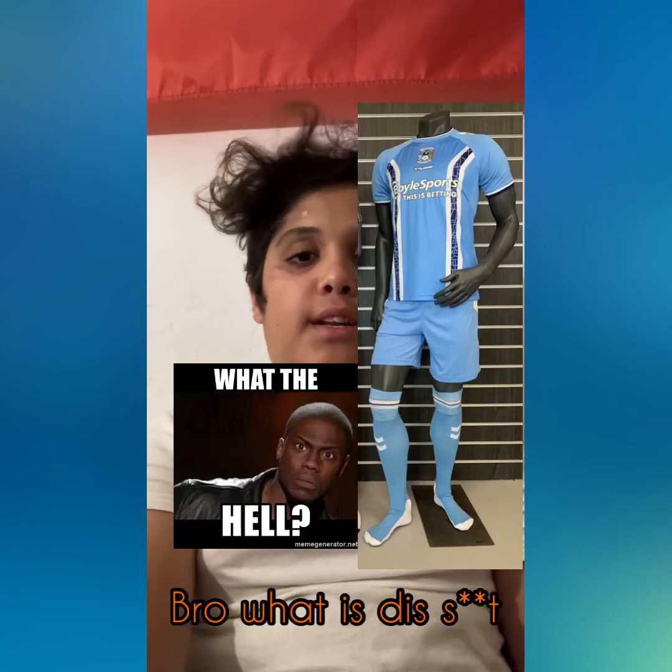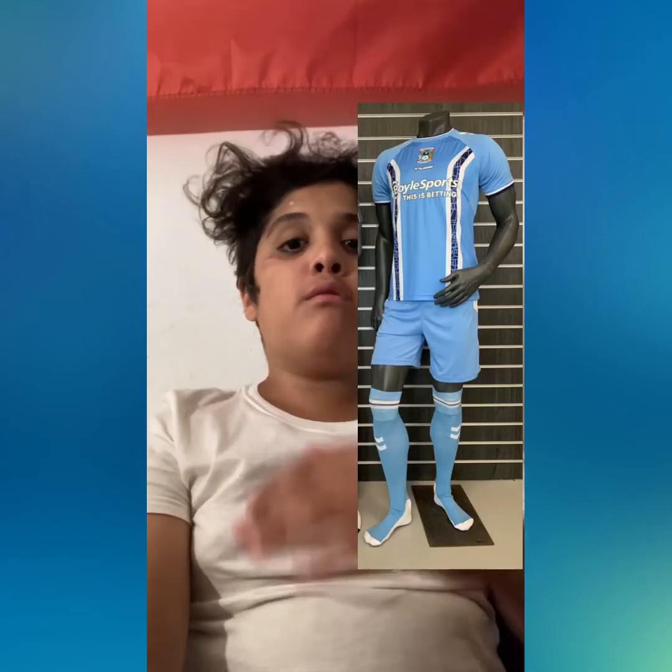Now we're moving on to Coventry. Coventry released this as their home kit and it looks like you put an x-ray of broken bones on the kit. It looks completely atrocious — you don't put broken bones on the traditional Coventry blue. The central badge looks nice, but you tried and you failed miserably. Absolute disgrace of a kit. Rock bottom 21st place. Don't put a broken bone x-ray on the kit, Coventry.